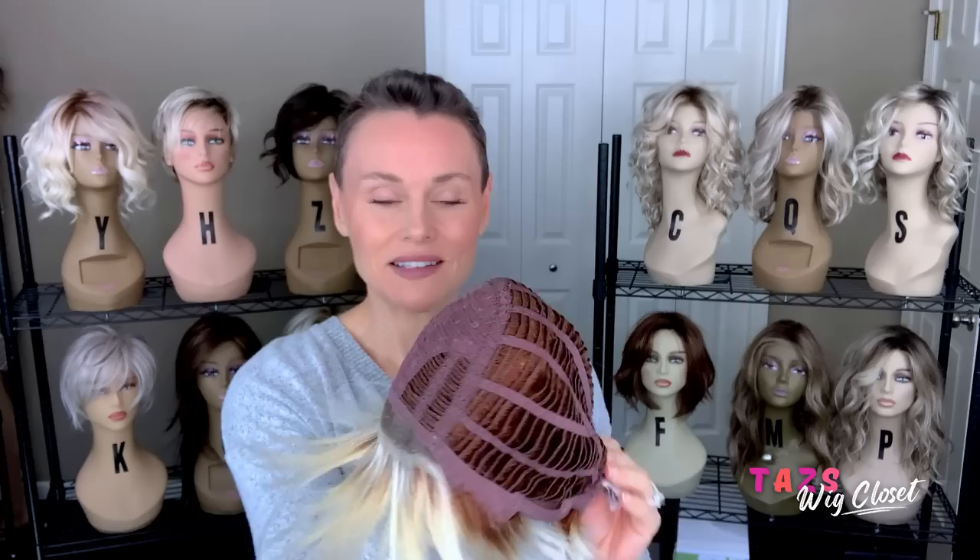I'm really curious about the fit on this because from my recent experience — and by recent I mean the last three to five years — Gabor has run very large on me. I wish they would get back to average so it encompasses more people, and then make a large or petite accordingly. That average size is really important.